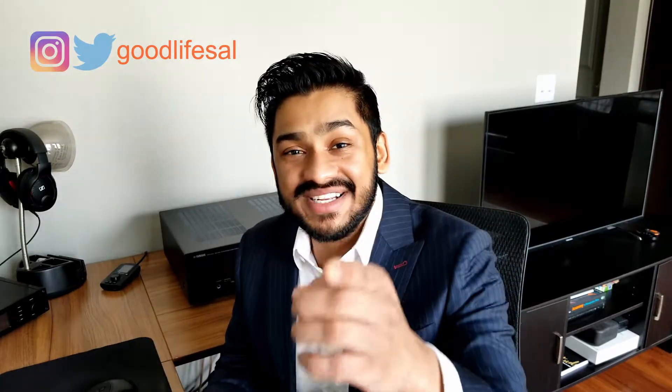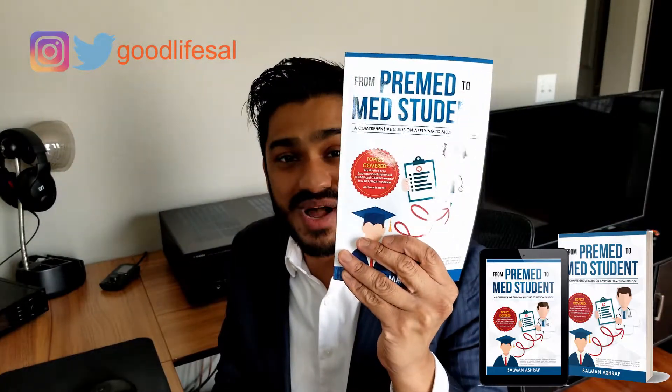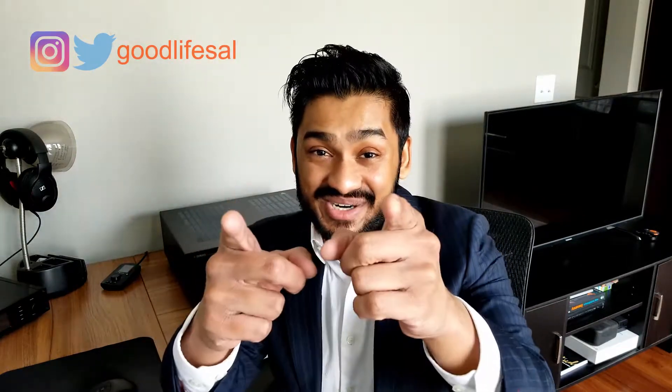Hey y'all, it's Sal. Hope you're doing well today. If you haven't done so yet already, please hit that subscribe button — our channel is growing every day. Everything I'm going to be speaking about in this video is included in my book, From Pre-Med to Med Student. It's a comprehensive guide for applying to and getting accepted into a United States medical school. It's available on Amazon.com, so please check it out. Without further ado, let's get started with the video.